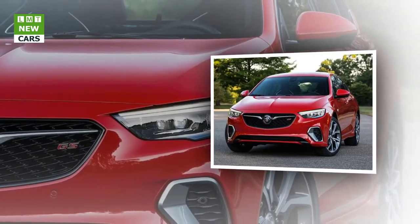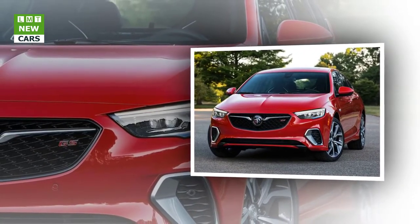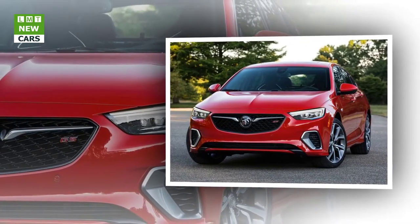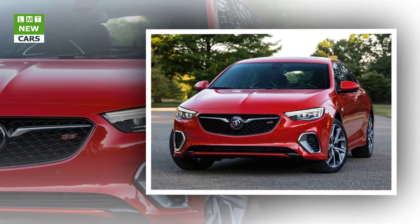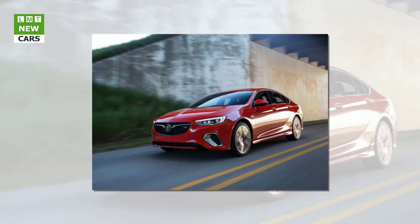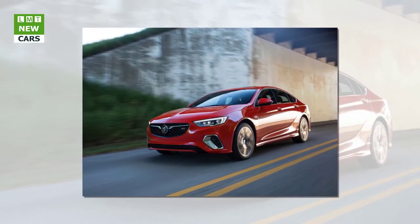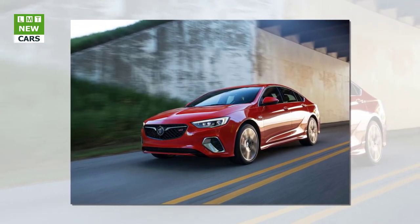2018 Buick Regal GS. Where spirited driving meets attainable luxury and sleek, sporty design meets modern usefulness, you'll find the 2018 Buick Regal GS – a car for commutes that are anything but common. As the brand's most dramatic expression of design and dynamics, this all-new model balances these key characteristics to provide customers excellent driving performance every day and in every season.